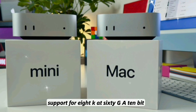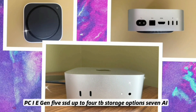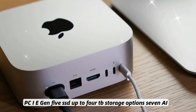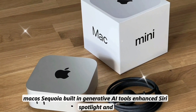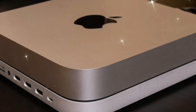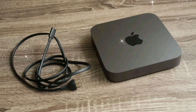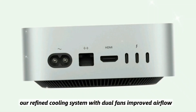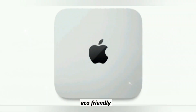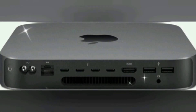Feature 5 continued: Native support for 8K at 60Hz with 10-bit color depth and HDR. Feature 6: Next-gen SSD storage using PCIe Gen 5 SSDs with up to 4 TB storage options. Feature 7: AI-driven macOS Sequoia with built-in generative AI tools, enhanced Siri, Spotlight, and productivity workflows. Feature 8: Low power, high efficiency — uses less power than M2 while outperforming it. Features 9 and 10: Refined cooling with dual fans and improved airflow, plus 100% recycled aluminum casing with eco-certified internal components.